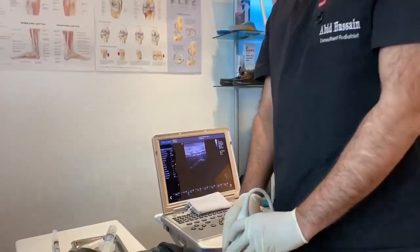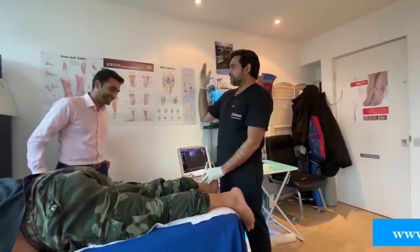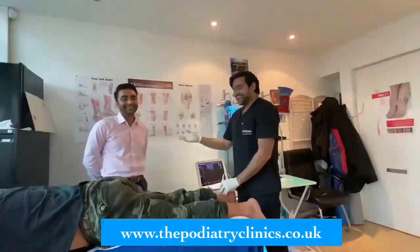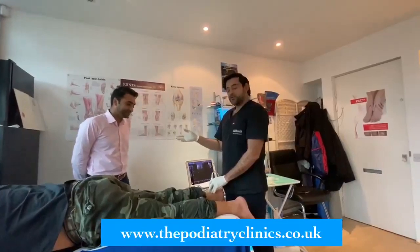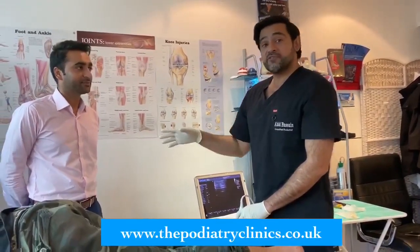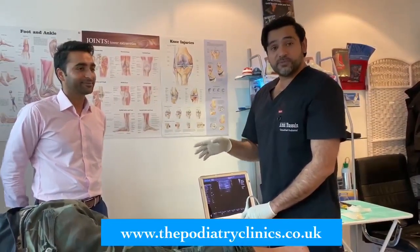Let me introduce my helper today. He is Mr. Tosif. Mr. Tosif runs a clinic in Harborne — I'm going to put his details on the screen. He's very good at injection treatments also and can do a variety of different injection treatments for all types of sports injuries.